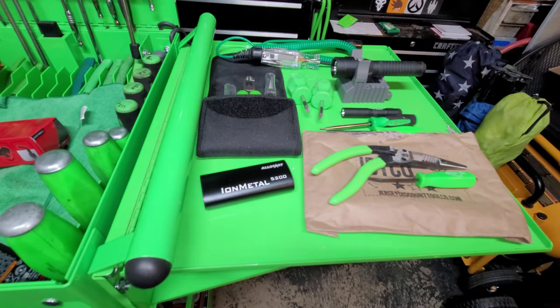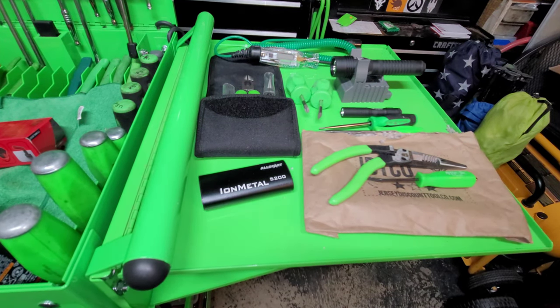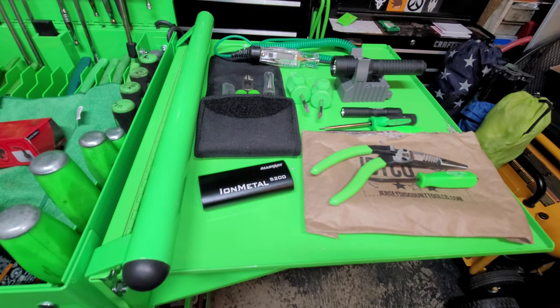Hey, what's up YouTube, Power Stroke Drew here. I hope all my dudes are having a good night. I'm gonna give you guys a little tool haul tonight — some stuff I just picked up in the last couple days, and a few things I picked up a while back that you might have seen in videos but never actually saw me talk about buying.